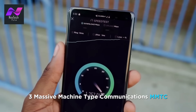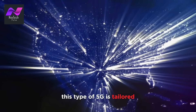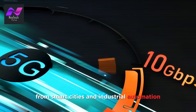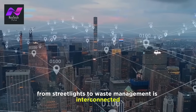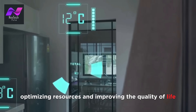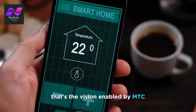The third type is Massive Machine-Type Communications (MMTC). This type of 5G is tailored for connecting a massive number of IoT devices, from smart cities and industrial automation to agriculture and environmental monitoring. Picture a smart city where everything, from streetlights to waste management, is interconnected, optimizing resources and improving the quality of life. That's the vision enabled by MMTC.